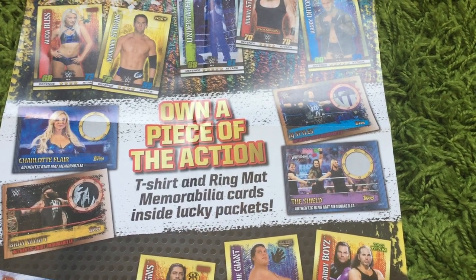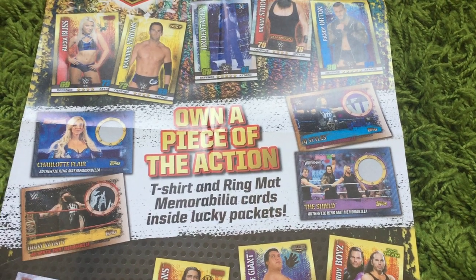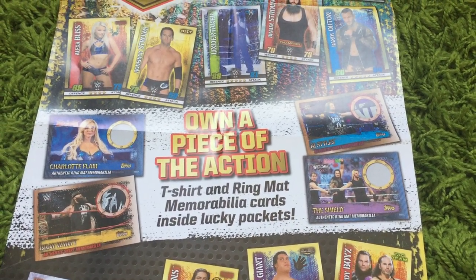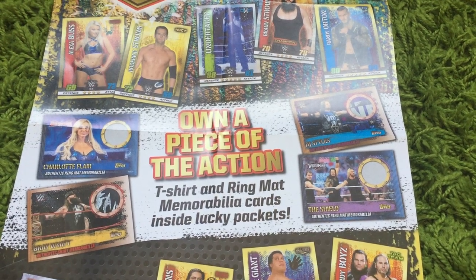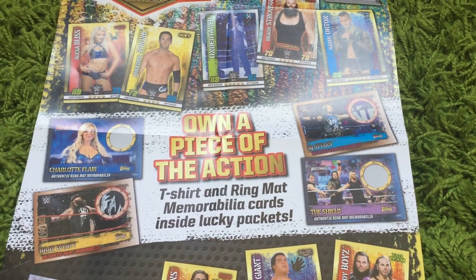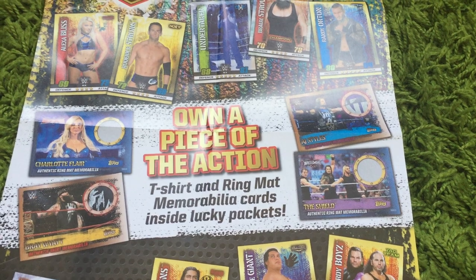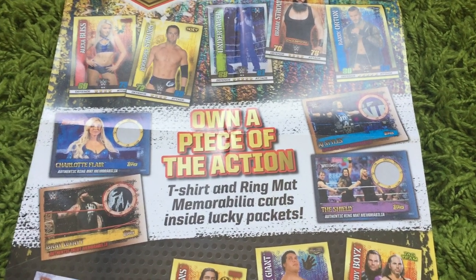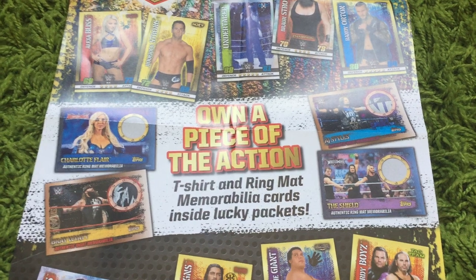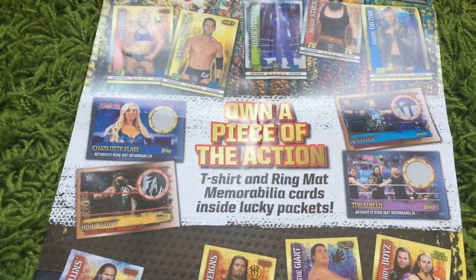There's guaranteed to be one in every booster box of 36 packs, the majority of which will be ring mats. Then one in every 960-odd packs, or one in every 32 boxes, you may be lucky enough to come across a shirt card that would have been worn by one of the superstars at the named event. We've managed to get hold of a few of these cards and we're going to show you which ones.